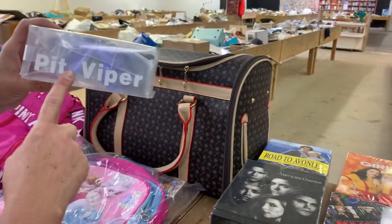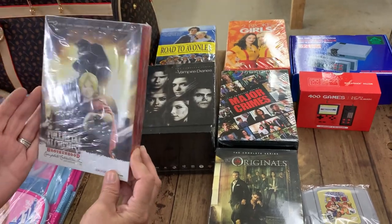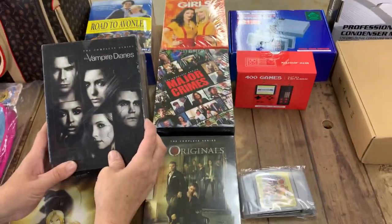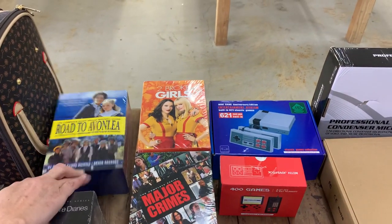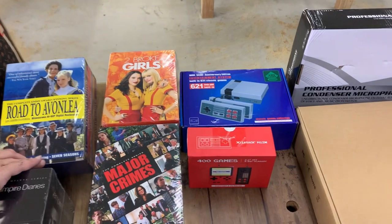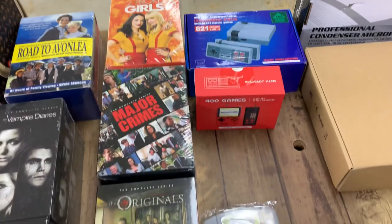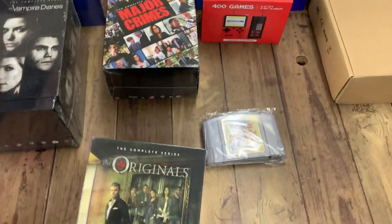Got some pet vipers, several pairs of those. Full Metal Brotherhood DVDs. Lots of DVD packs. Vampire Diaries. Two Broke Girls — Two Broke Girls is my favorite, it's the best show ever. Major Crimes — I like to watch that one. The Originals.